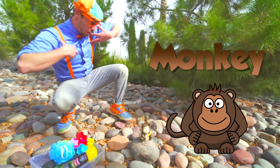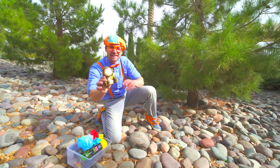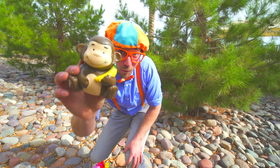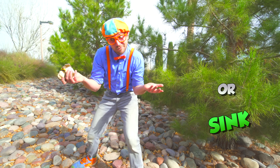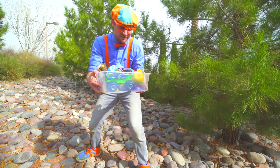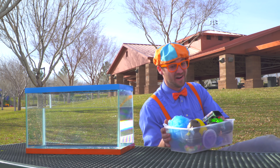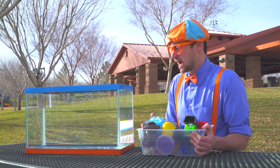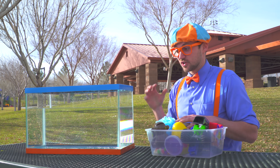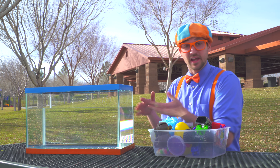Do you see the monkey? Yeah, it's a monkey! He's so cute! I wonder if he'll sink or float! Alright, let's go see if all of these items sink or float! Let's go! Look at all of our items! I think this is the perfect time to put all of the items in the tank so we can see what ones go to the bottom and sink and what ones stay at the top and float!